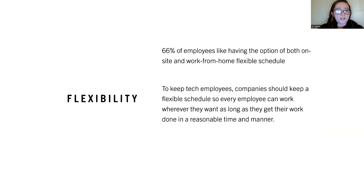66% of employees like having the option of both on-site and work-from-home flexible schedules. To keep tech employees, companies need to keep a flexible schedule so every employee can work wherever they want, as long as they get their work done in a reasonable time and manner.